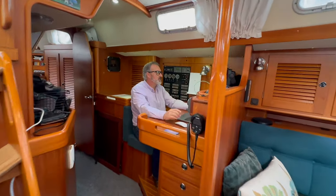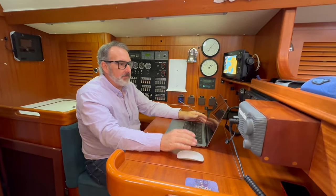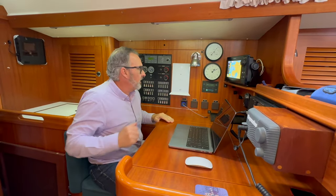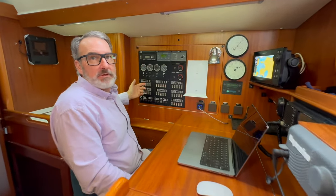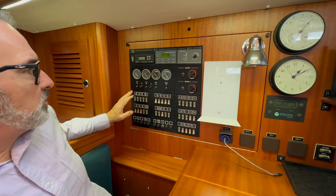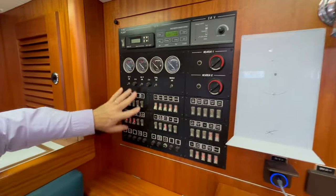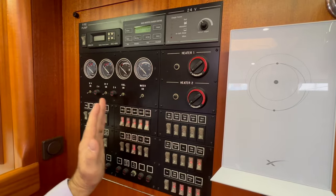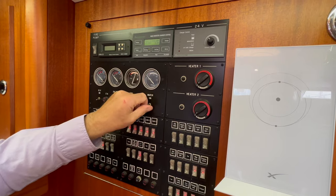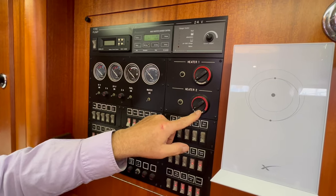This is our navigation station, but it also serves as our desk — it's where we do a little bit of work. There's a nice computer desk here that opens up for more storage underneath. It's also where the main control panel for the electrical system is — we have both 12-volt and 24-volt DC on the boat. These switches are all 12-volt, and from here on over it's 24-volt. These are our fuel and water tank gauges, and these are our two Webasto diesel heaters, which work extremely well.